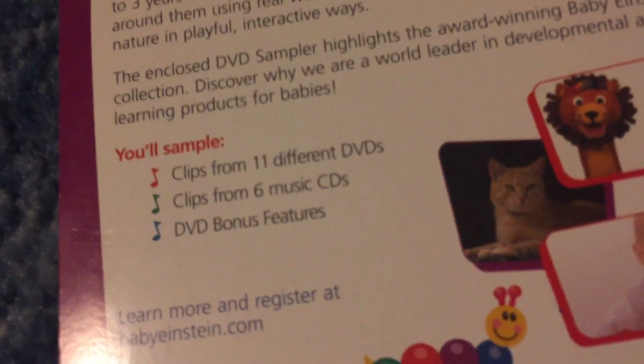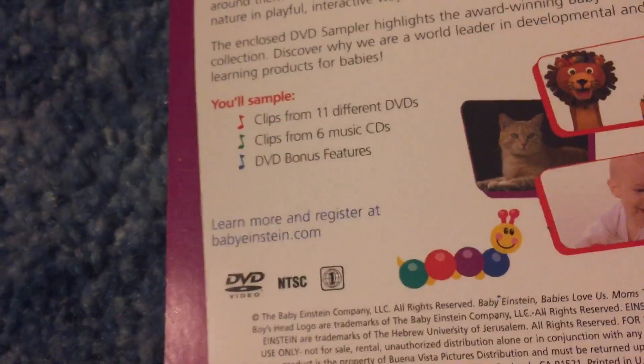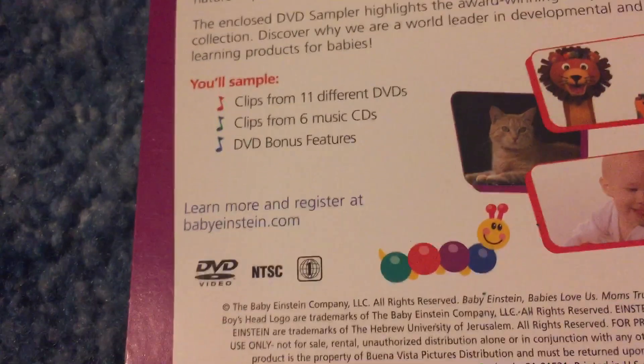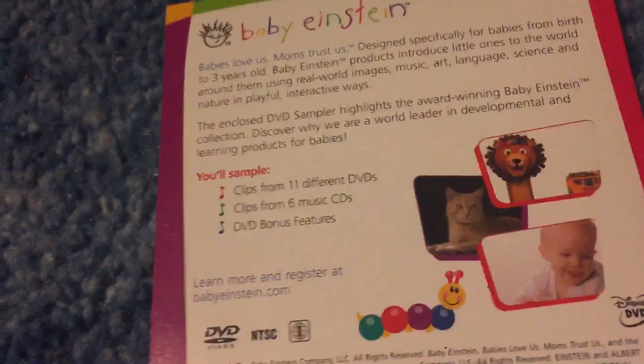Since I'm not planning to make a video of the DVD menu, I'll tell you what's on it. The clips from 11 different DVDs are: Baby Mozart, Baby Beethoven, Language Nursery, Neighbor Animals, World Animals, Baby Neptune, Baby McDonald, Baby Da Vinci, Baby Shakespeare, Baby Van Gogh, and Numbers Nursery. Each of the videos has a two-minute demo.